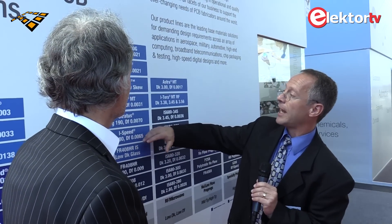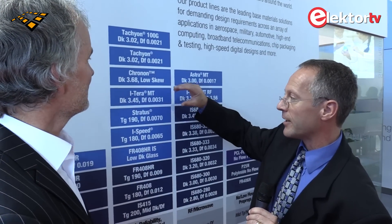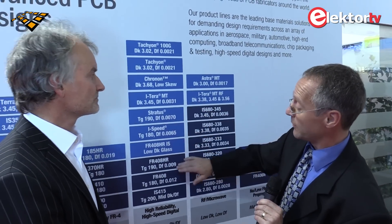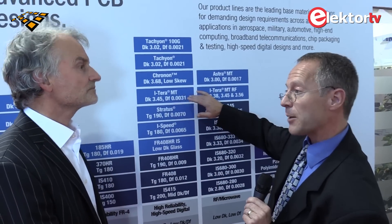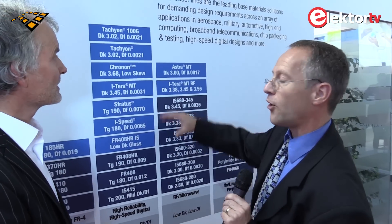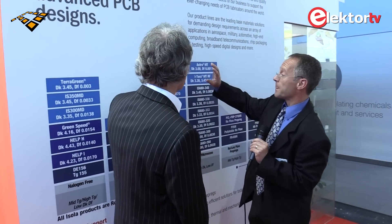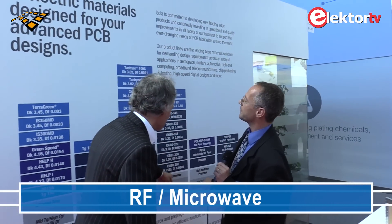And then we have the ITEQ MT, which is a really interesting product because it has a loss value that's again only one-third of the 408HR. It's actually capable of full multi-layer laminate constructions — we have all the pre-pregs and all the cores, so you can basically build any stack-up you want with extremely low-loss capabilities.